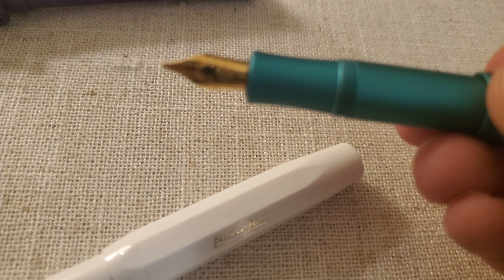This is the third one that I got when I visited my local fountain pen store. It is also a Kaweco Sport, but it's plastic — just a classic white color. This one has a fine nib, and that's kind of my favorite.